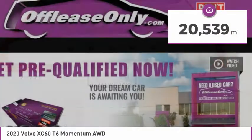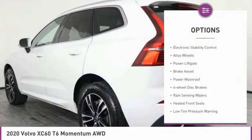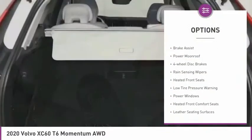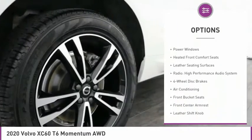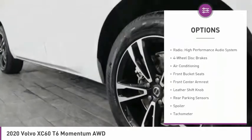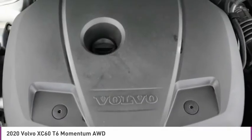This vehicle has less than 25,000 miles. Here are some of this vehicle's great options: Electronic Stability Control, Alloy Wheels, Power Lift Gate, Brake Assist, Power Moon Roof, Four Wheel Disc Brakes, Rain Sensing Wipers, Heated Front Seats, Low Tire Pressure Warning, Power Windows.